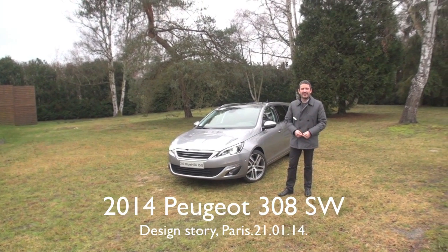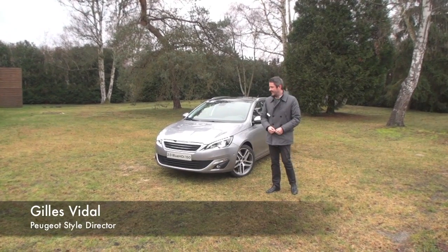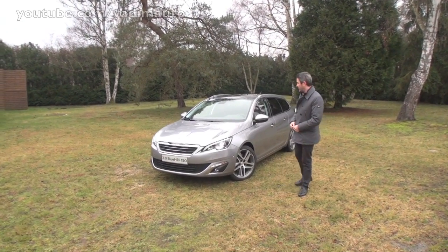Hello, I'm Gilles Vidal, Director of Design for the Peugeot brand, and I'm here today with the new 308 SW.